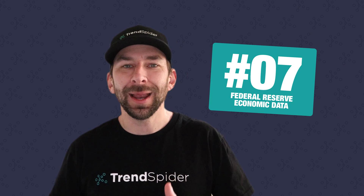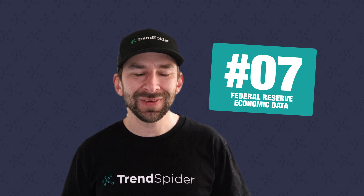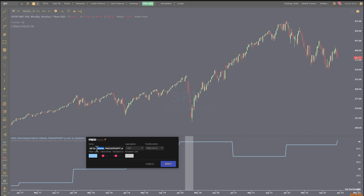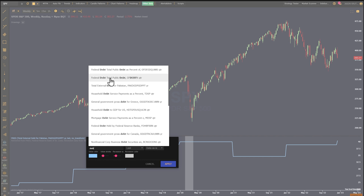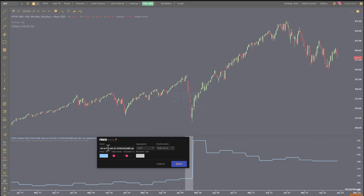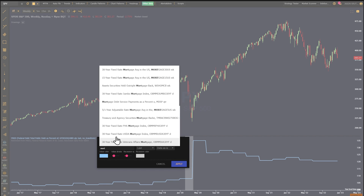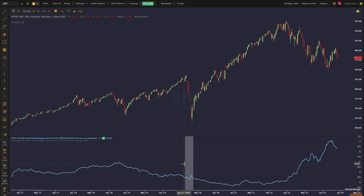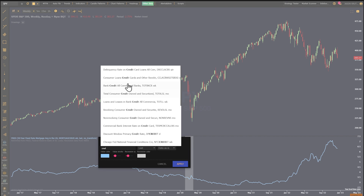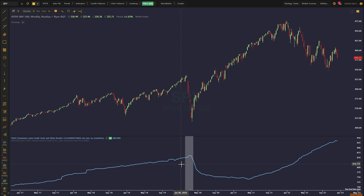Next up, number seven: Federal Reserve economic data. In an environment so controlled by outside forces — think the Fed, interest rates, QT, and more — having easy access to historical Federal Reserve economic data is a must. And we now offer it for all of our users. Just click on the other data button and check the box to add FRED data to your charts.